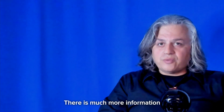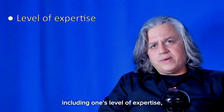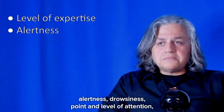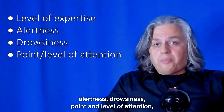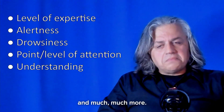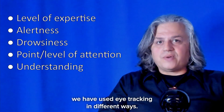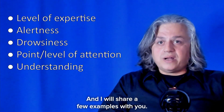There is much more information we can recover from the human visual system, including one's level of expertise, alertness, drowsiness, point and level of attention, the degree of understanding of a task or concept, and much more. In our research, we have used eye tracking in different ways, and I will share a few examples with you.